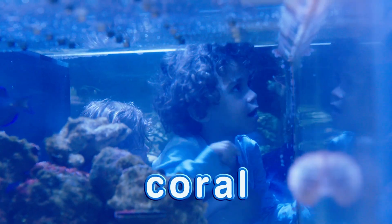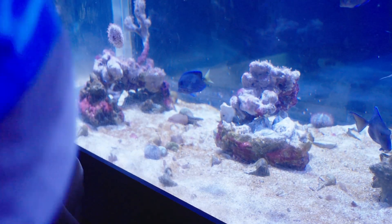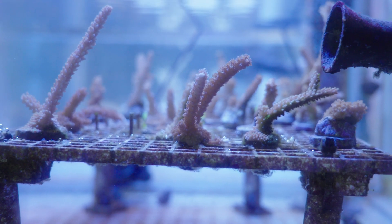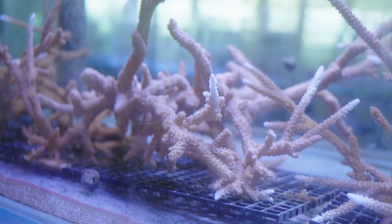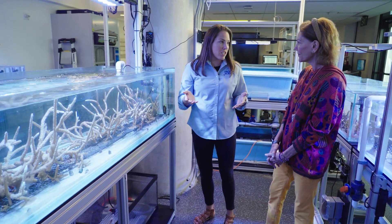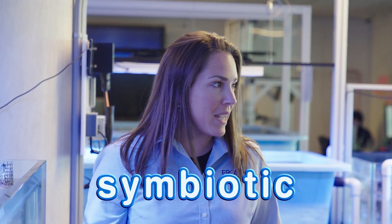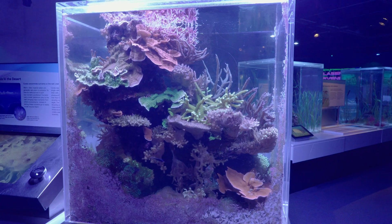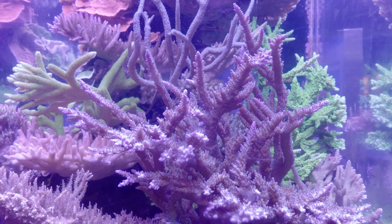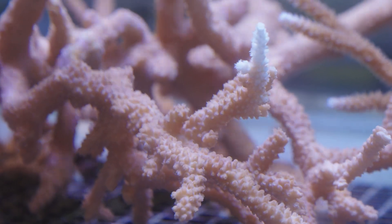What is coral? My friend Shannon, a conservationist here at the museum, knows all about coral. Coral are actually a bunch of different things. They are an animal, made up of a bunch of little polyps, which are all individual animals. They have a symbiotic relationship with plants — algae — and that's what gives them their color. Symbiotic means two organisms working together to survive. The polyps need the algae to get their nutrients, and the algae need a place to live, so they work together.